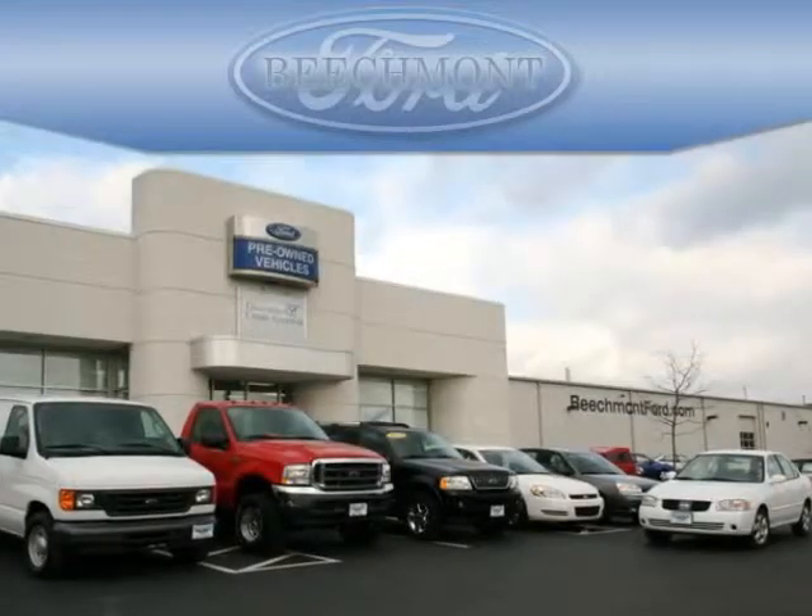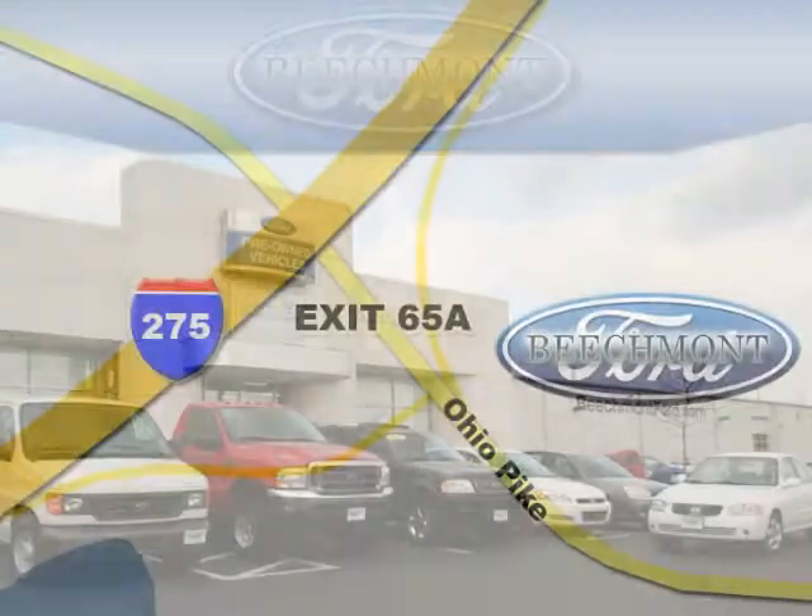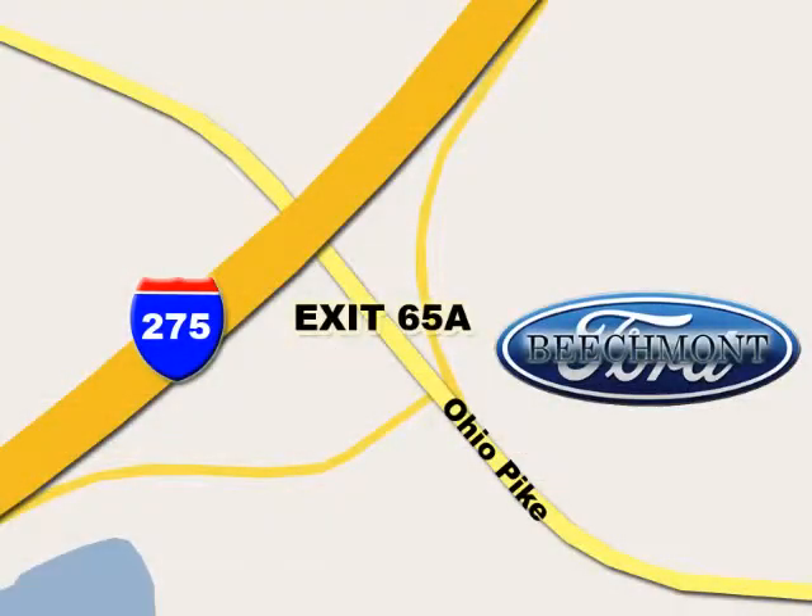Beachmont Ford. We're a friend in the community. Stop in today — we're easy to find off I-275 at Exit 65A, Beachmont Avenue.